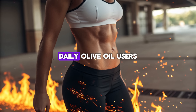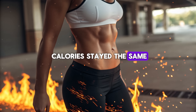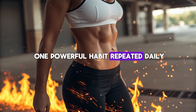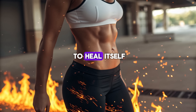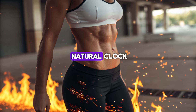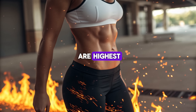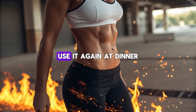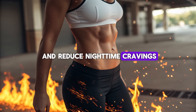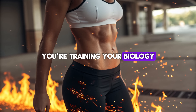In studies conducted over 12 weeks, daily olive oil users saw visible reductions in waist circumference, even when their total calories stayed the same. No starvation, no punishing workouts — just one powerful habit, repeated daily, teaching your body how to heal itself. And if you want to make it even more effective, combine it with the rhythm of your body's natural clock. Take your tablespoon in the morning when your cortisol levels are highest and your metabolism is most responsive, and use it again at dinner to stabilize blood sugar and reduce nighttime cravings. You're not just adding fat to your diet — you're training your biology.